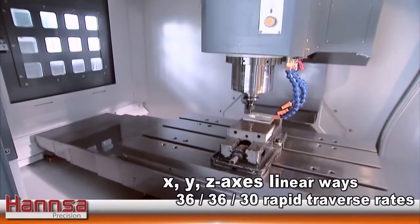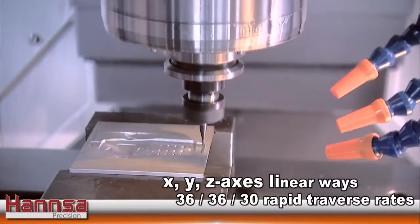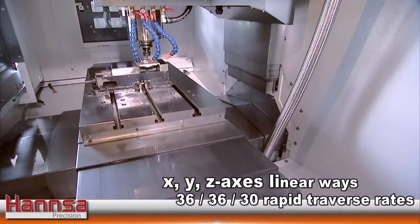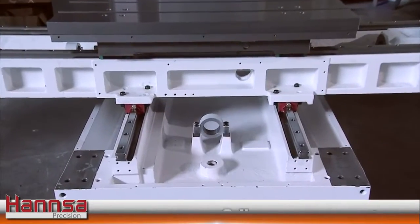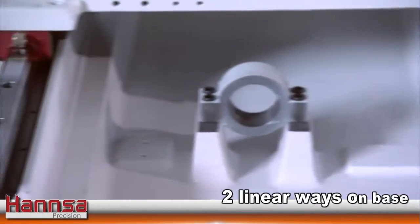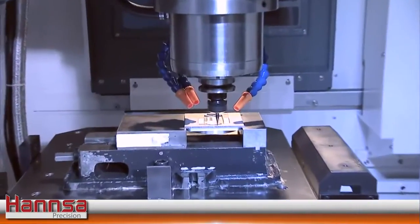XYZ axes are all mounted with linear ways, allowing rapid traverse rates of 36, 36, and 30 meters per minute. The base is mounted with two linear ways coupled with great span between ways for smooth motion, high feed rate, and high positioning accuracy.